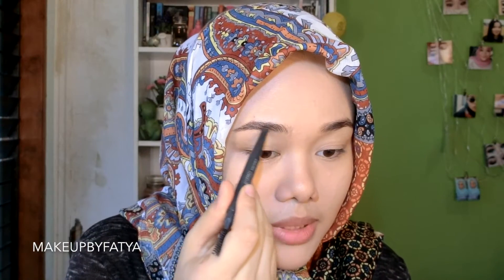Terus nomor tiga, yang gak bisa aku tinggalin adalah eyebrow pencil, gak mungkin. Ini dari The Face Shop, The Face Shop Designing Eyebrow Pencil, ini yang dark brown nomor 5. Meskipun mungkin orang bilang alisku udah tebal, cuman ini depan-depannya agak tipis, jadi biasanya aku pake ini buat ngisi-ngisi yang kosong. Kalian bisa gunain apa aja, mau pensil, atau cream, atau pomade, boleh. Cuman kalo misalnya yang buru-buru, aku lebih suka pake pensil karena biar cepet aja.